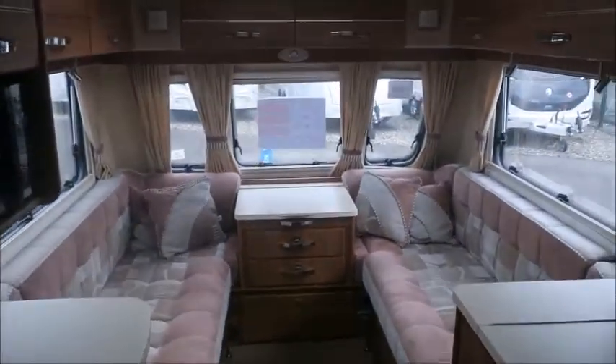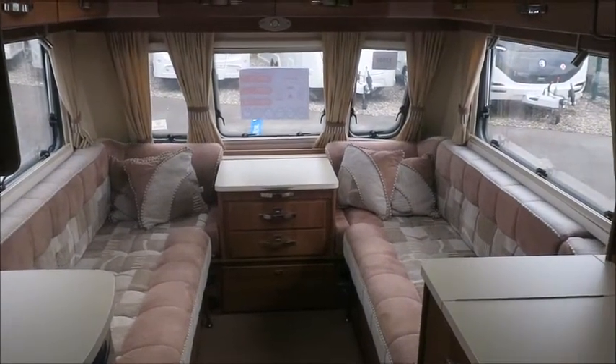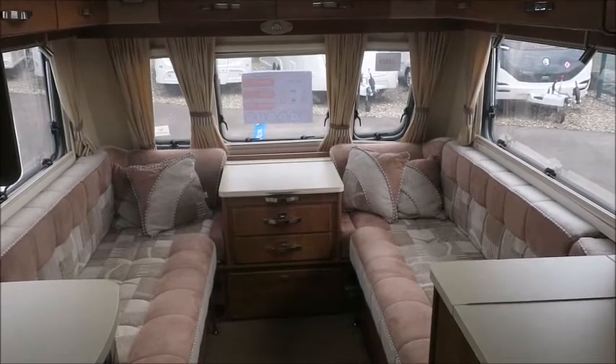So there we have it. This caravan is for sale at Salah Pleasure in Shrewsbury. It comes with a 12 months warranty and one night free stay at Love2Stay Touring Park. Please get in touch for more information. Thank you.